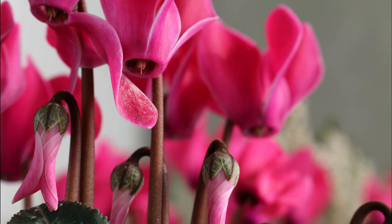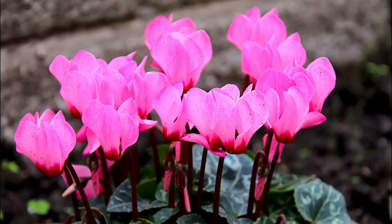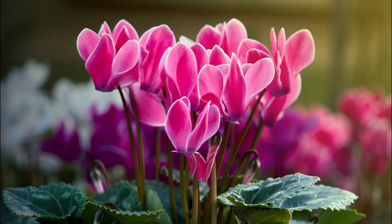Cyclamen. Cyclamen is the most beloved house plant for festive vibes. The bright pink blooms with variegated heart-shaped green foliage are highly ornamental and look beautiful in decorative pots.